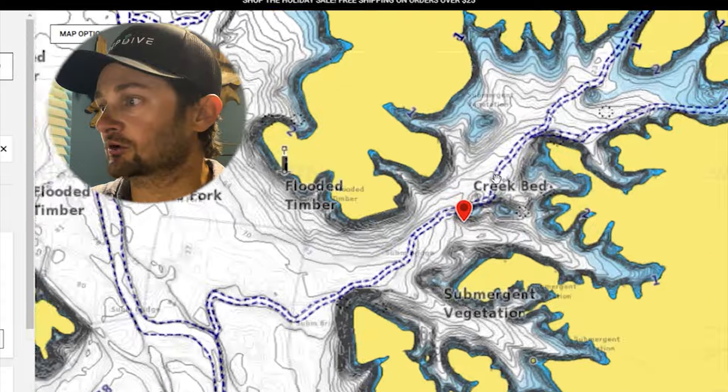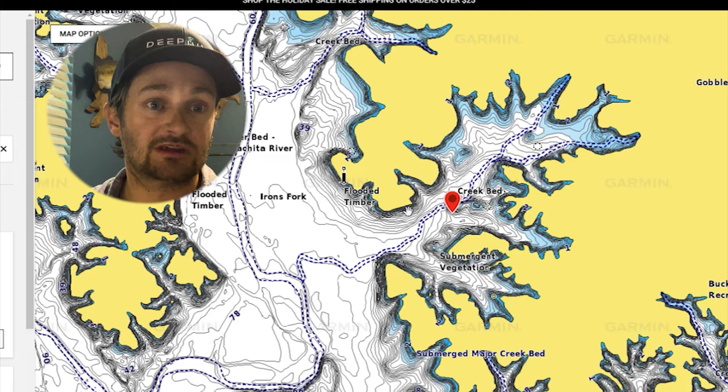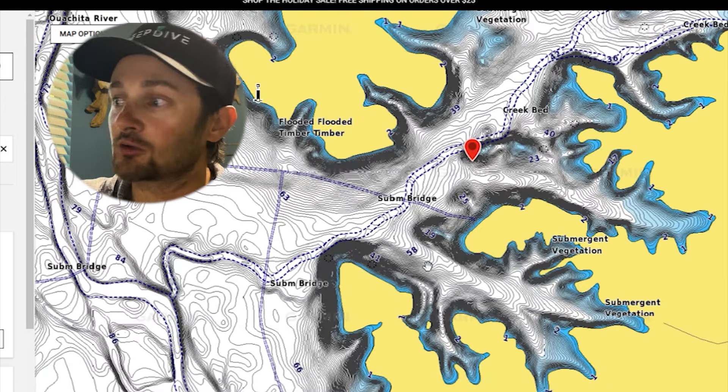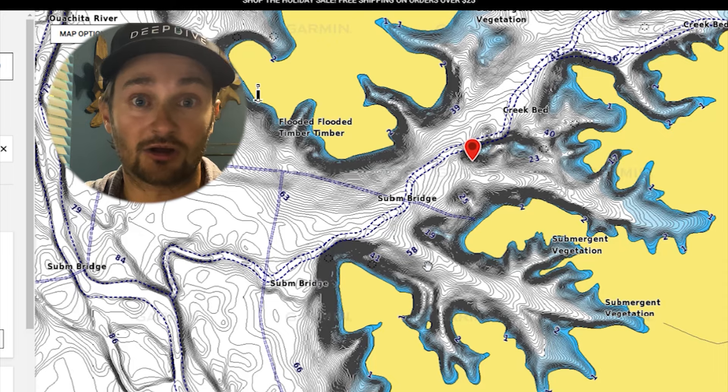I'm going to break down this creek and talk about other creeks as well. Welcome to the Fishing Coach YouTube channel — Coach E, I go by Jimmy Easterling. Haven't done a video like this in a while. Leave me a comment if you like this type of video where I go through and break down different lakes, and leave me some lakes to break down.